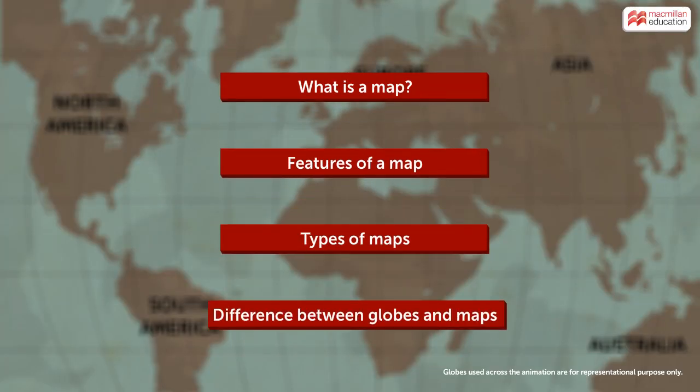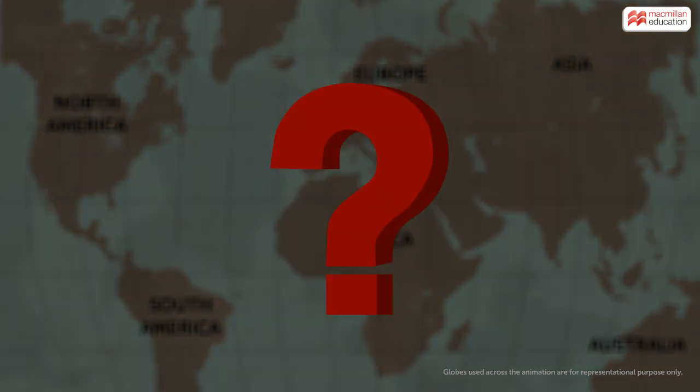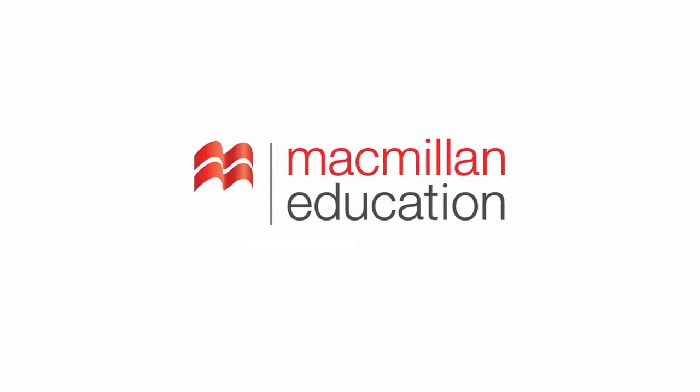There are many interesting things to learn about maps. Are you ready?